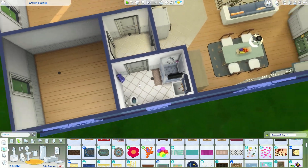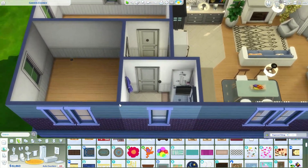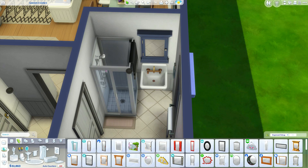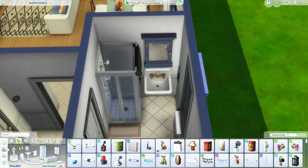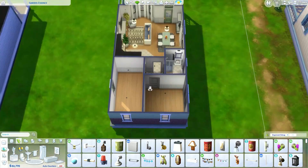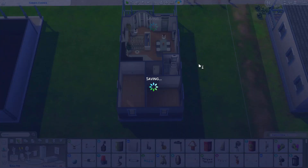A little mat there. Just a simple bathroom — we don't need anything crazy. Nothing goes on in the bathroom except the daily duties, you know, literally and figuratively. I'm going to save really quickly because you know how it is.